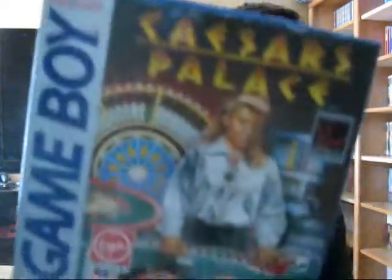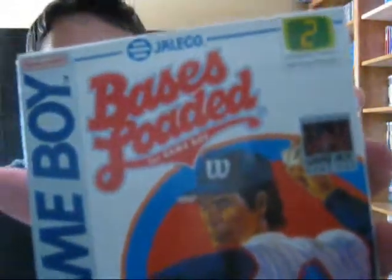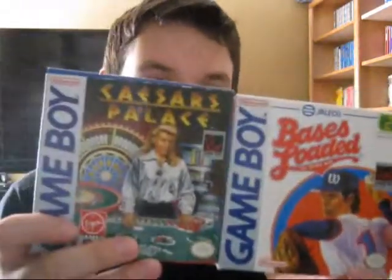But I was able to find two games for the original Game Boy. They're both boxed complete and in very excellent condition. They're not games I would be playing every day, but to find original Game Boy games in this good of a condition is very hard to find, especially in the wild. So I picked up the only two they had — Caesars Palace and Baseball Loaded for the Game Boy — both for $5 each. I tested them out and they work really good.